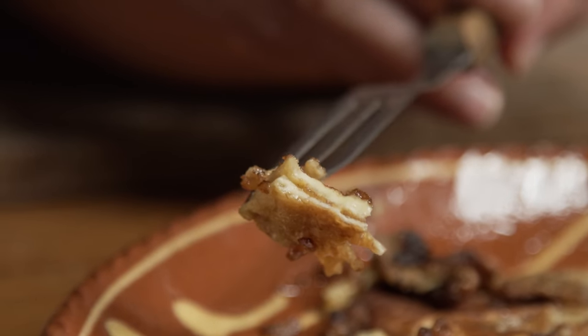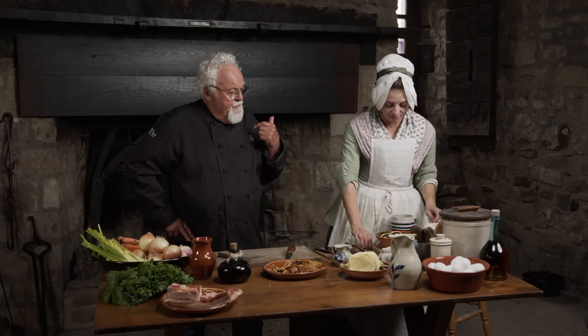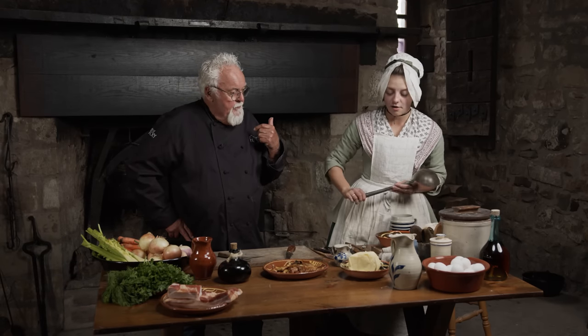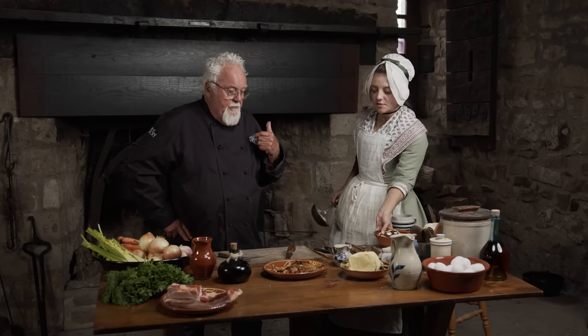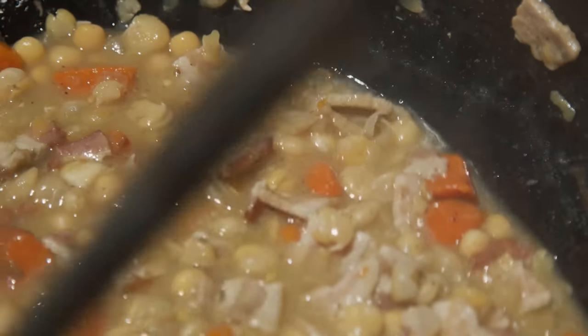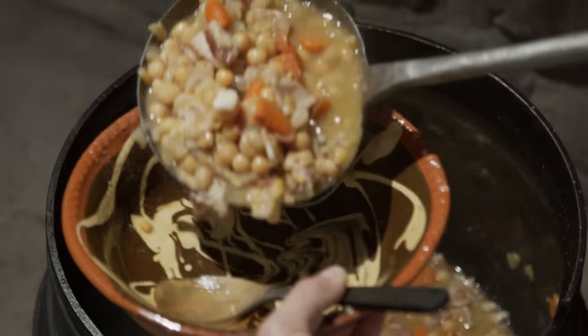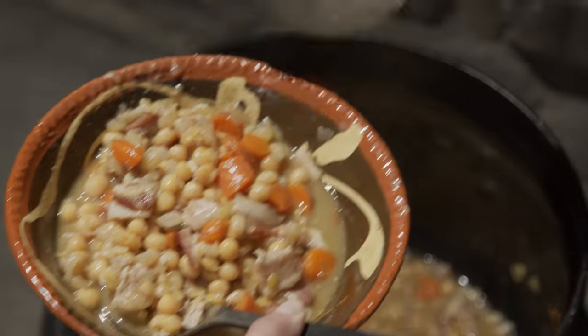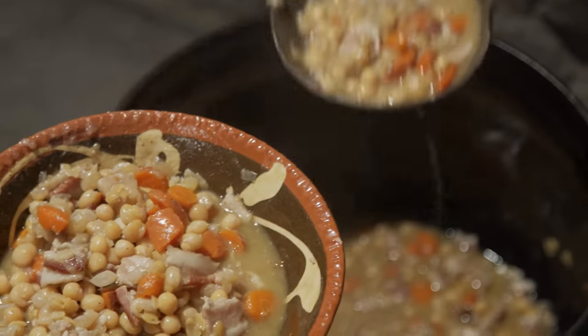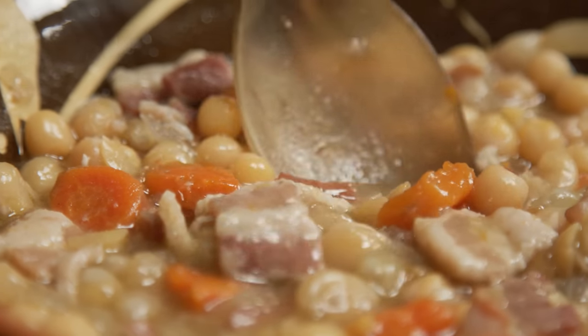Now the pea soup is about done, so we can scoop some out — it will pair very nicely with our bacon frays. This soup has whole yellow peas, carrots, onion, garlic, and a little bit of bacon or salted pork. Sometimes the soldiers would make it thick enough that it's almost like a porridge you can spread over bread.